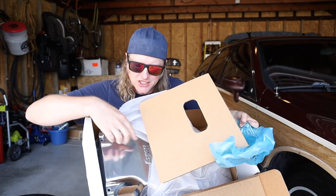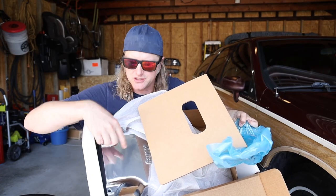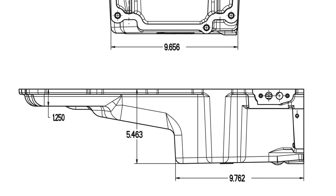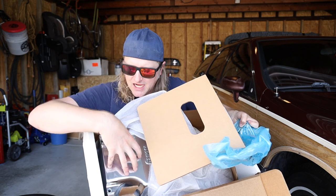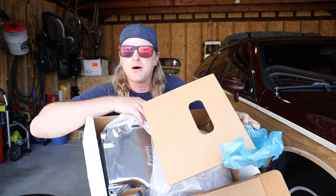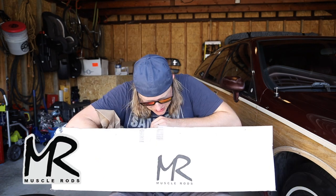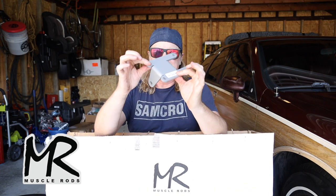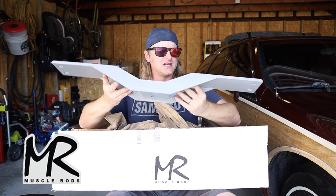Holley also sent over a 302-2 LS swap oil pan, because the LS3 crate motor's 5th-gen Camaro oil pan would hang too low. When you're doing that, don't forget to snag a new LS3 oil pan gasket. For the engine mounts and transmission crossmember, we went with Muscle Rods, aka BRP Hot Rods, who were kind enough to give us a discount.